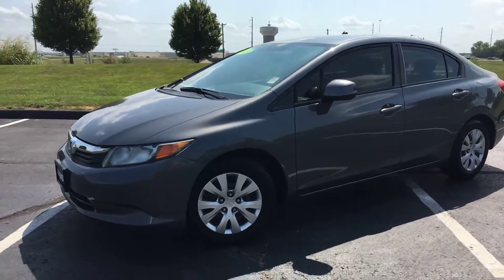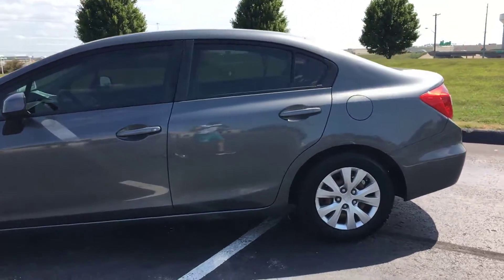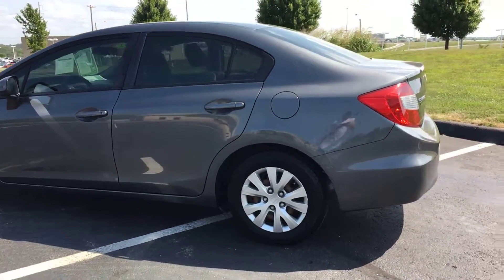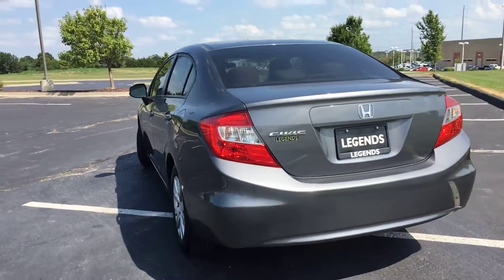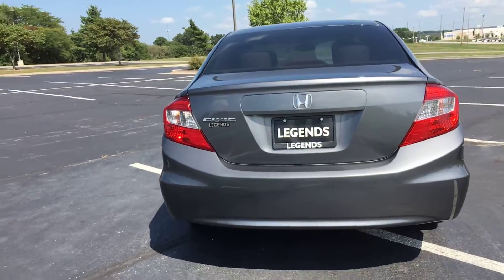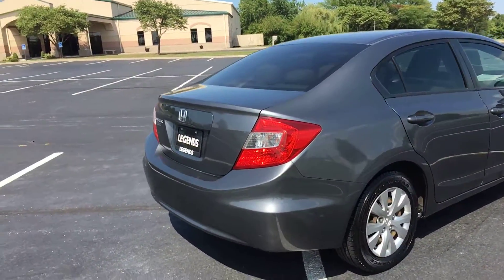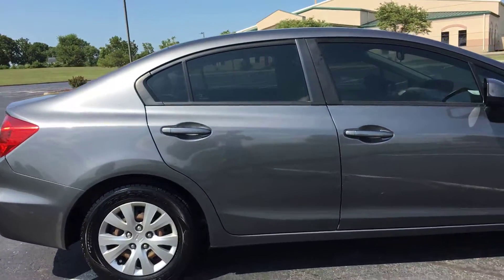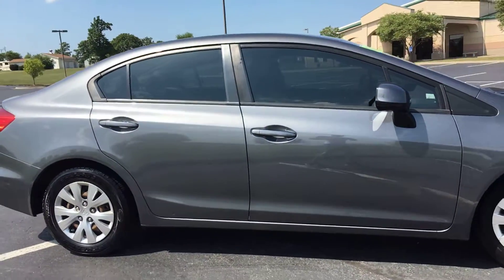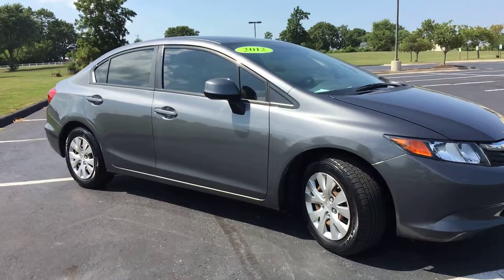Here's another unit to add to our pre-owned inventory at Legends Toyota of Kansas City. This is a 2012 Honda Civic, the LX trim package, four-cylinder front wheel drive vehicle, gray with black interior, brand new tires all the way around, a couple little nicks in the paint and a couple little dings on the driver's side. Other than that, the car is definitely standing tall — definitely your fuel-efficient vehicle.